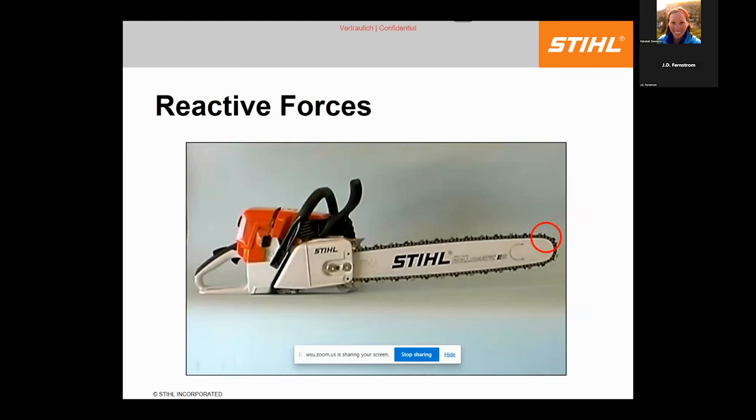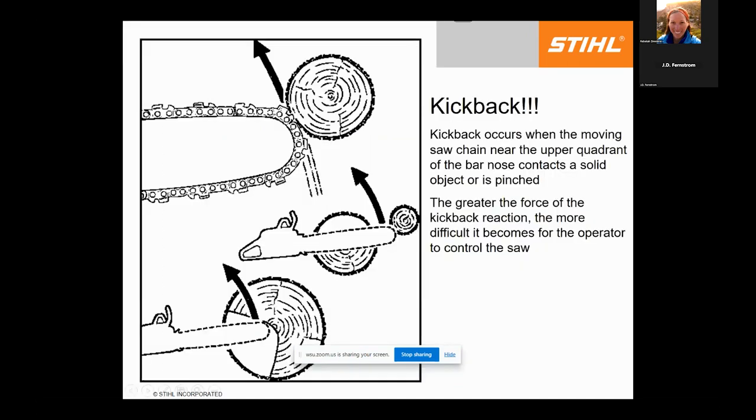The kickback zone is highlighted in red at the tip of the guide bar — it's the most dangerous part. As the chain rotates around the tip it's very exposed; if it catches in wood, the bar rotates on the chain and is thrown back toward the operator. Always be aware of where that tip is and avoid using that zone. The Forest Service rule: nothing within 12 inches of the log being bucked. Walk around the material, address anything near the bar tip before finishing a cut.